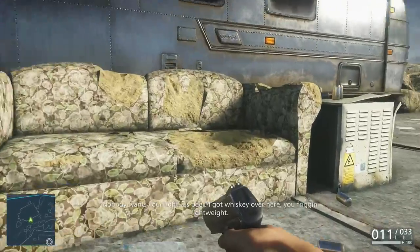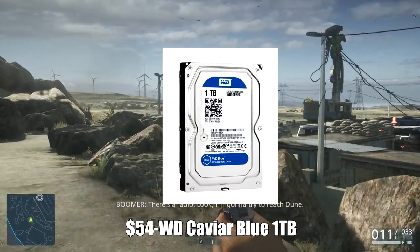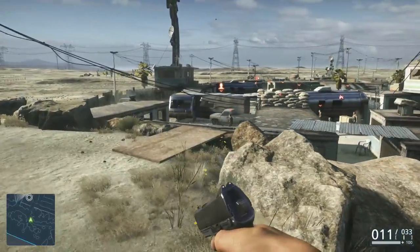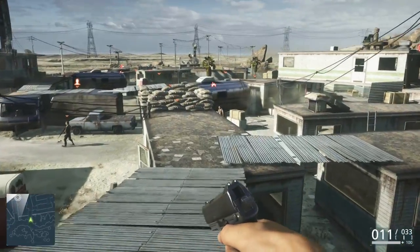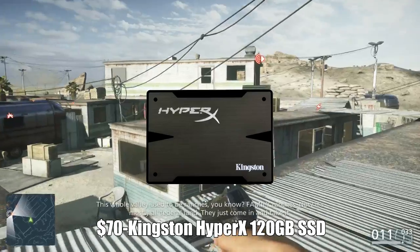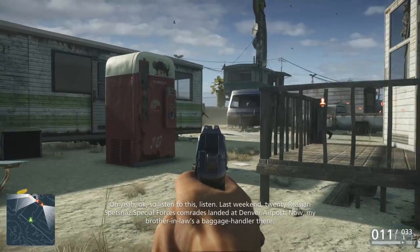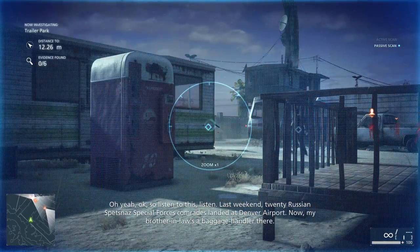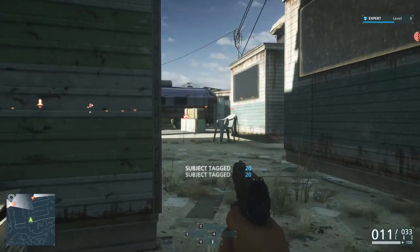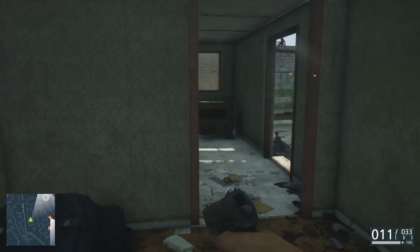Moving on to storage, I went with the Western Digital Caviar Blue 1 terabyte, 3.5-inch, 7200 RPM as your mass media device. You're going to store all your big games, movies, pictures, and all your mass media onto this hard drive. For the SSD, I went with the Kingston HyperX 3K, 120-gigabyte, 2.5-inch solid state drive. This SSD is stupid cheap right now — $70 for a 120-gigabyte solid state drive is a great deal. It is an older model, but it's still really, really solid. On this SSD, you're going to keep your OS and your key applications and games.